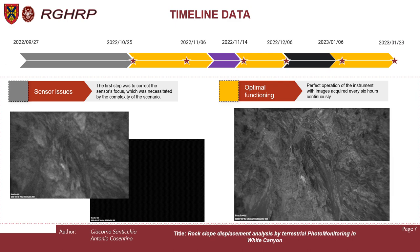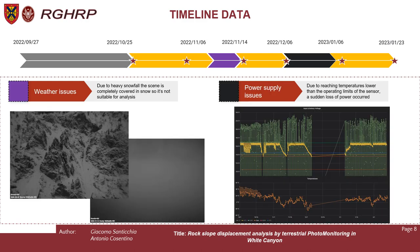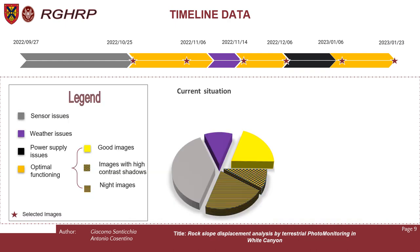Each color of the timeline has a different meaning. Gray represents sensor issues, as we had to correct the sensor focus at the initial start of the project, necessitated by the complexity of the scenario. Yellow represents optimal functioning — perfect operation of the instrument with images acquired every 6 hours continuously. Purple represents weather issues: due to heavy snowfall, the scene is completely covered in snow and there are also problems when it is extremely cloudy. Black represents power supply issues: due to temperatures lower than the operating limits of the sensor, we had a sudden loss of power from the 6th of December 2022 to the 6th of January 2023.